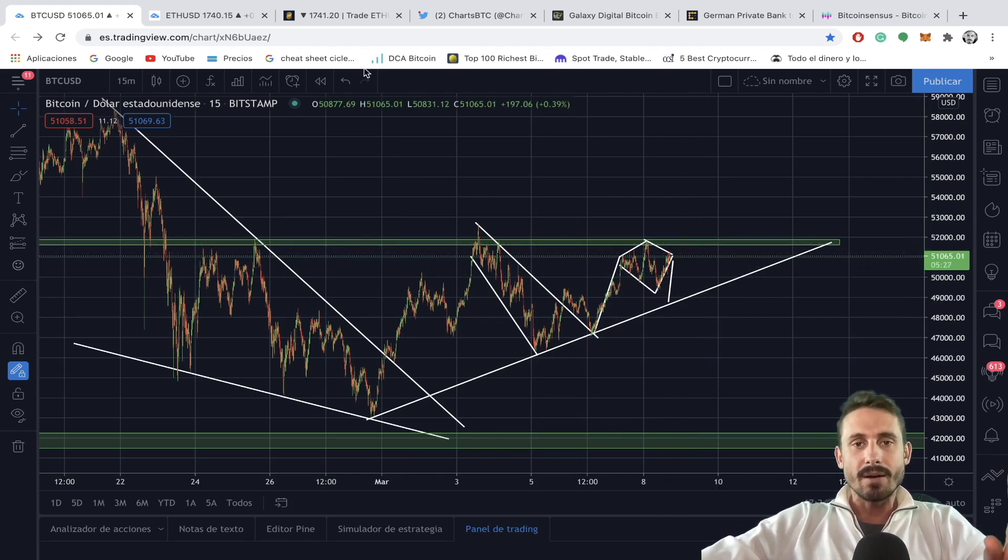Stay tuned and look for a potential trade to the upside if we break the $52,000 range with a huge amount of volume.